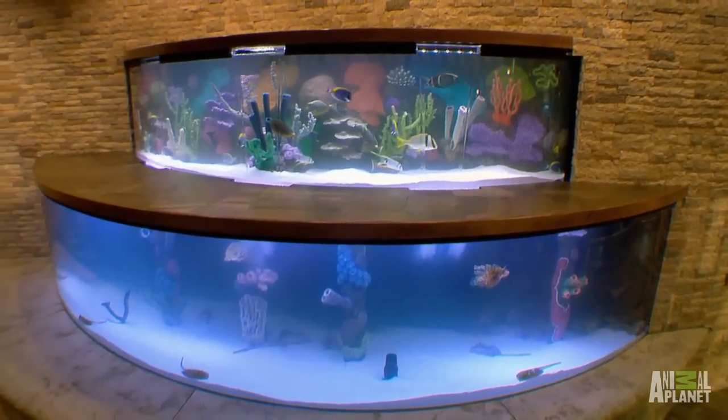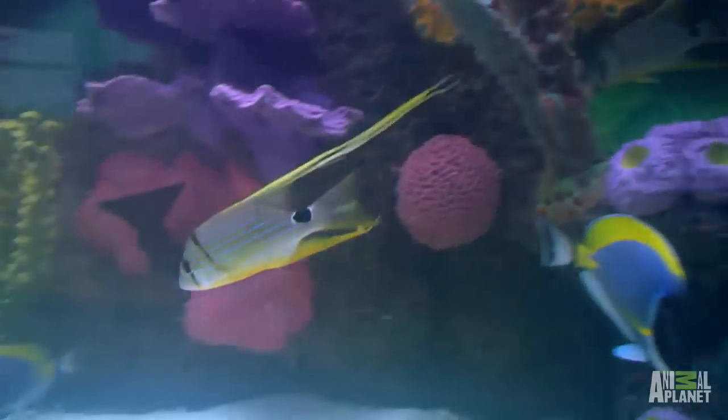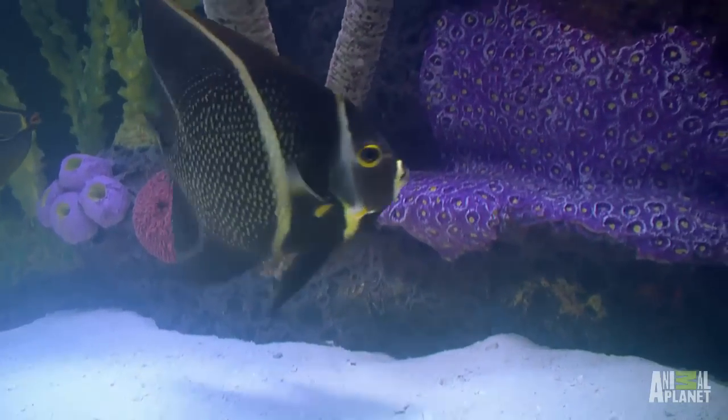Up above, it's a passive tank. Some of the stuff comes from the Caribbean — we have the French angel, and then we have the hyphen snappers; they look like they have string hanging off of them. We wanted to give you a little bit of variety up top and make it look like two different aquariums.